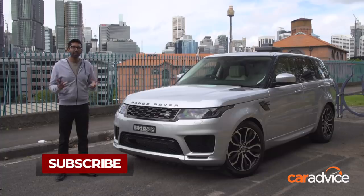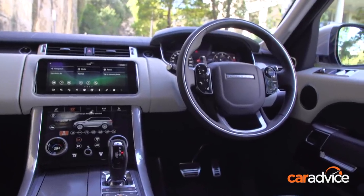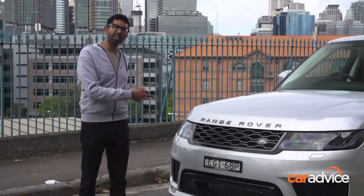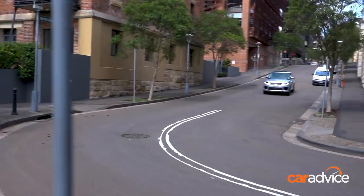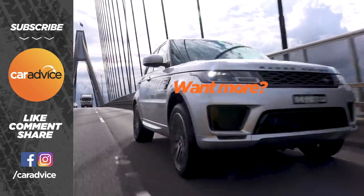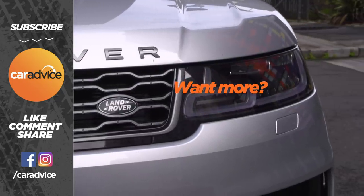The Range Rover Sport is starting to show its age. It's not as dynamically profound as the Mercedes-Benz alternative, nor is the seven-seat option as easy to live with as the X5. However, there are some good things going on from a luxury perspective — it's endlessly customisable, there is so much choice, and you can truly make it to suit yourself. So if you enjoy your cars like you enjoy your fashion — haute couture, bespoke, and a little bit special — then I think this might be the choice for you.